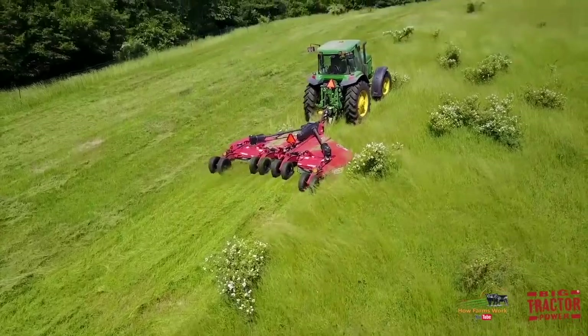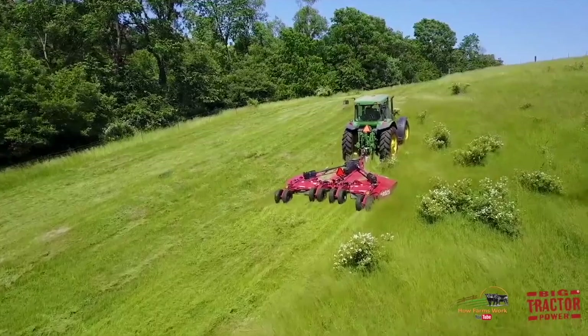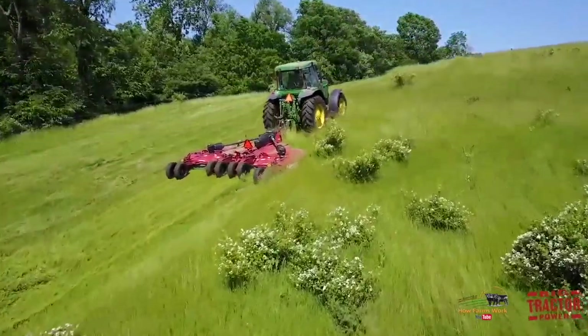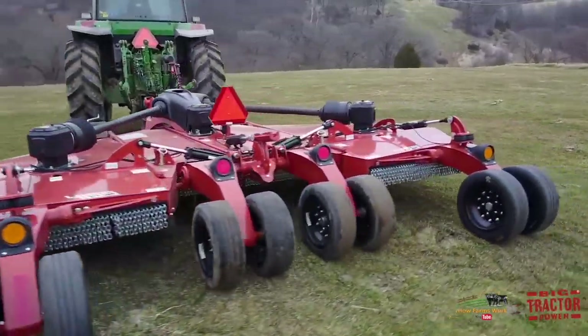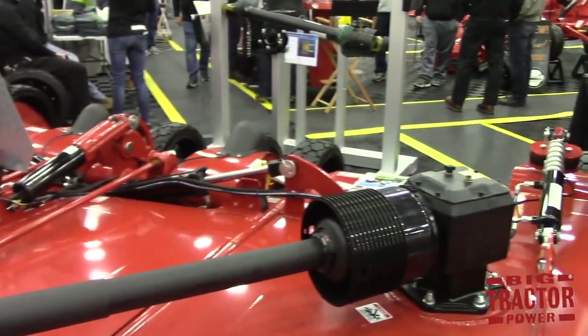Ryan enjoys using the cutter to clean up fields. If you go to Rhino Ag on our website, you'll notice some machines — there's one working in Texas that runs six days a week, eight hours a day, actually cutting down trees that are 30 or 40 feet high with it. Our cutting capacity goes all the way up to five inches. The machine that Ryan has is a 4155 — this one is a 4150, which is basically the same unit with a few minor changes, otherwise identical.